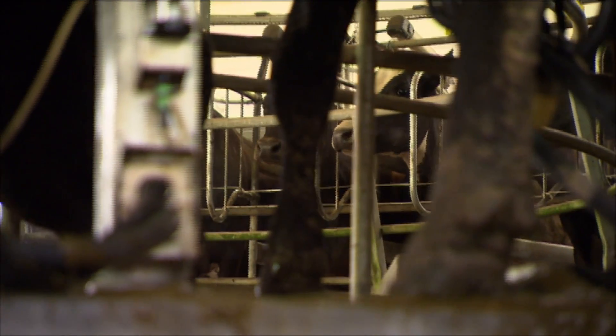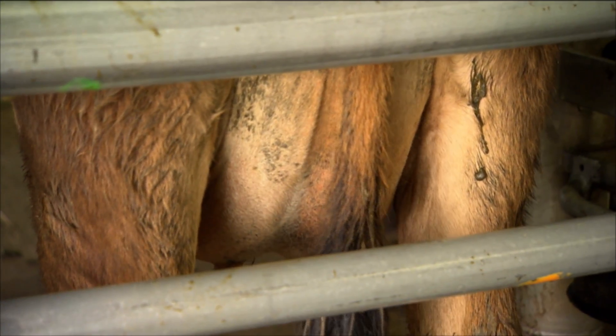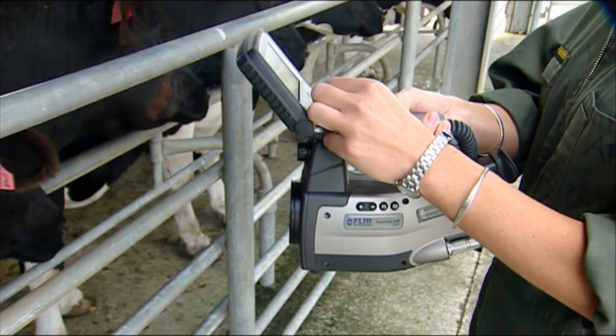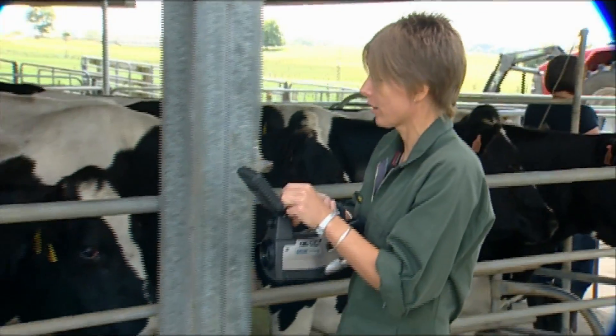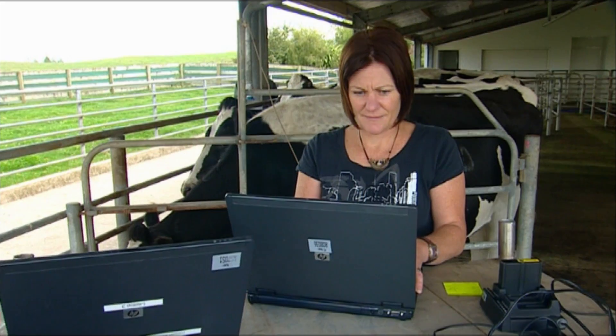Infrared thermography picks up the heat given off by the animal. We've been working on it for a number of years now and we've seen that it has several potential applications on farm. That's included looking at heat given off when cows are developing mastitis, looking at when an animal might be sick and having a temperature, and when animals are stressed or feeling pain — the heat distribution in their body changes at that time. We've also looked at the heat given off by animals as a measure of how efficiently they're turning food into growth or production.